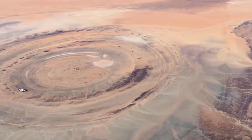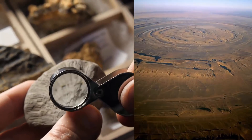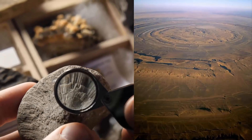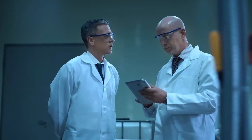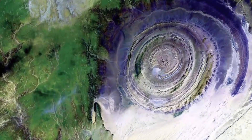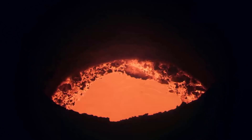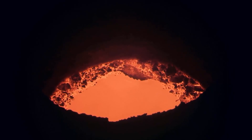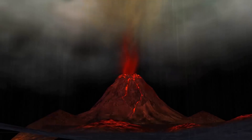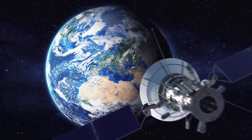The Richat Structure is a deeply eroded, slightly elliptical dome with a diameter of 40 kilometers. For a while scientists thought it was an impact crater, but they didn't find enough melted rock to support that theory. Two Canadian geologists now have a working theory: they think its formation began more than 100 million years ago as the supercontinent Pangea was ripped apart by plate tectonics, and what are now Africa and South America were being torn away from each other. Molten rock pushed up toward the surface but didn't make it all the way, creating a dome of rock layers and fault lines circling and crossing the eye.